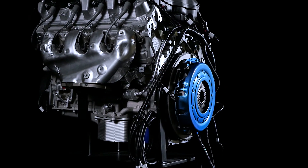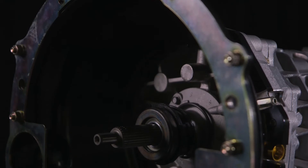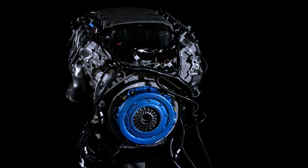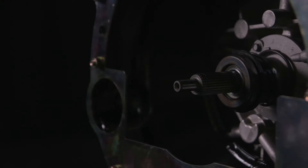Chevrolet Performance offers a full range of bell housing clutch kits and complete installation kits to connect your T56 Super Magnum six-speed manual transmission to your small block, big block, or LS and LT family engines.